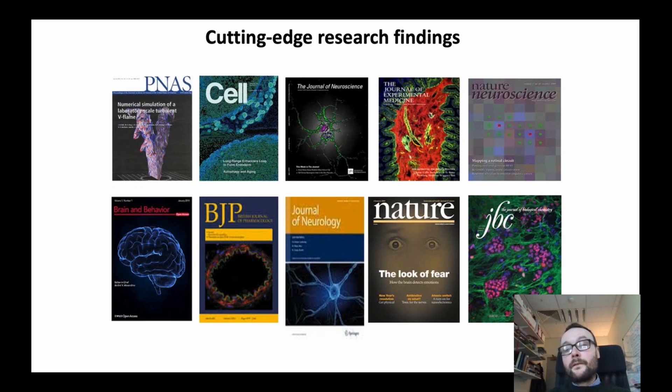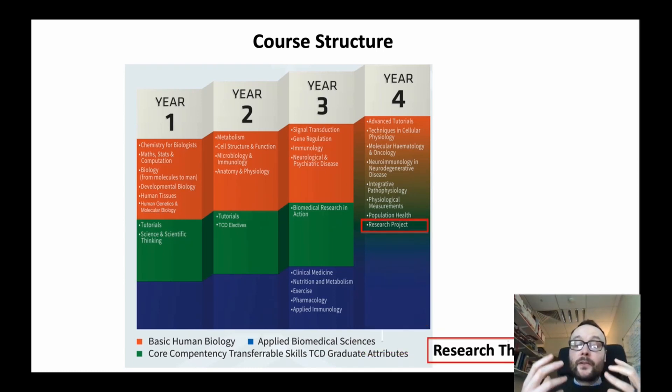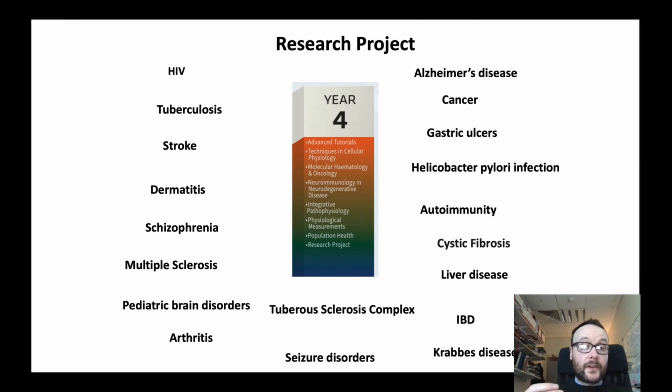Here I'm showing the covers of research journals — this is the currency of biomedical research, where research scientists publish the latest data and findings in the understanding of disease processes and novel therapeutics. As students move through the program, we increasingly incorporate cutting-edge research findings and complete research-led teaching, bringing students up to date with the latest therapeutics and mechanisms underlying different diseases. This all leads to the research project: in the final year, all students complete a 12-week full-time research project in a disease process they're interested in, in a lab here in Trinity College.